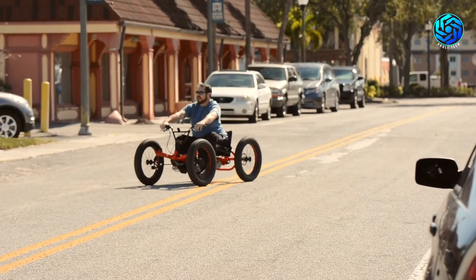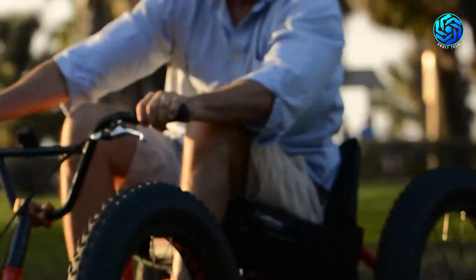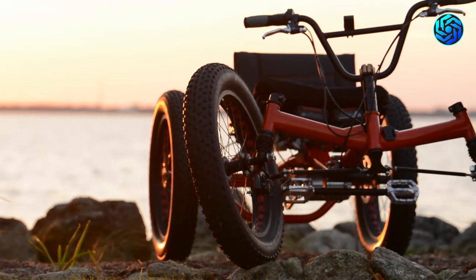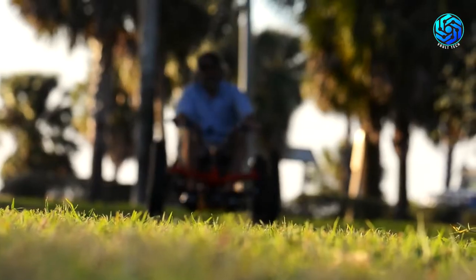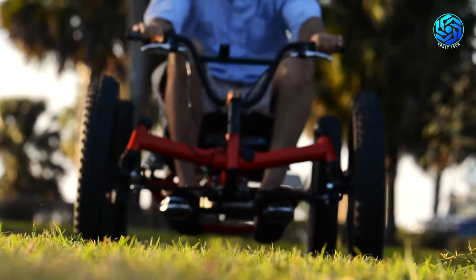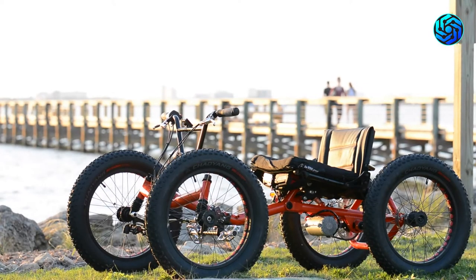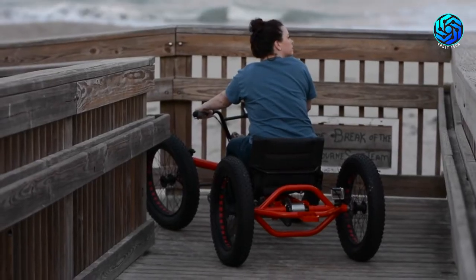A high-strength aerospace 4031 chromoly steel frame creates a strong backbone for the Urban Assault. Color options include International Orange, Pearl White, and Satin Black. Additional colors will be available as an add-on. With four-wheel electric cycle hydraulic disc brakes and a large seat, the QMX Urban Assault offers the daily commuter and weekend warrior the opportunity to quickly and conveniently navigate their urban environment.